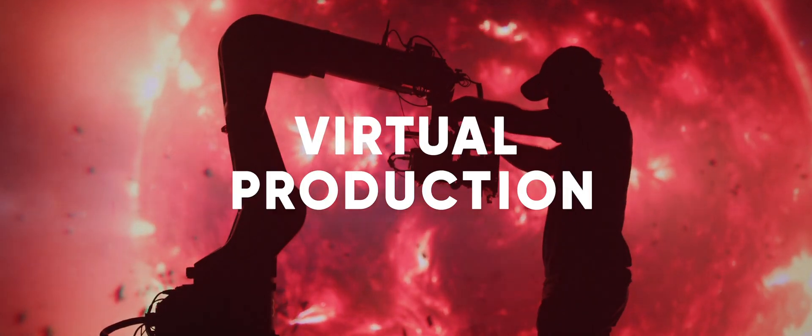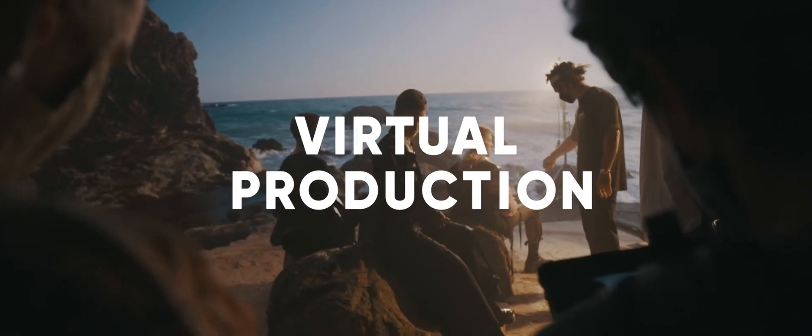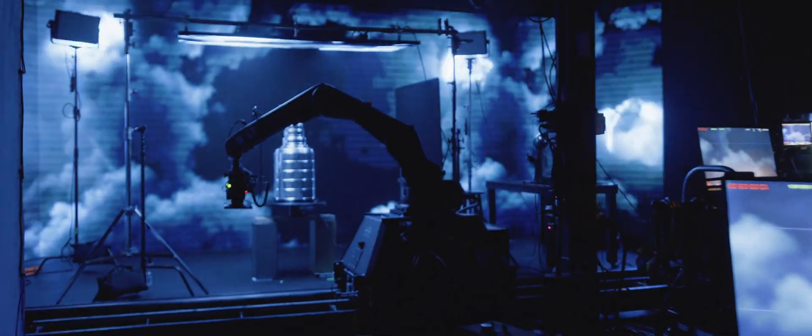Virtual production is this new emerging industry within the video world that is going to be explosive. Right now there's more demand for virtual production than there is supply of studios.